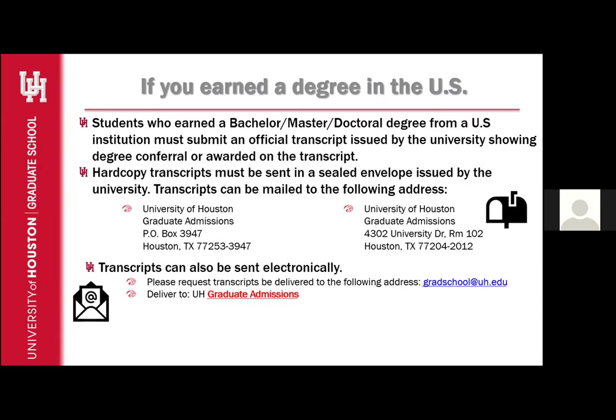Transcripts can also be sent electronically. You can request transcripts be delivered to gradschool.uh.edu, or you can mark them to be delivered to UH Graduate Admissions. This may or may not be an option that your university provides. If you do not see Graduate Admissions listed, then please have it sent to the email address listed above.